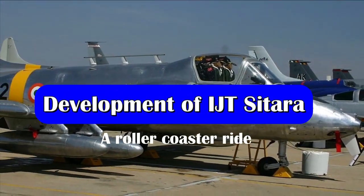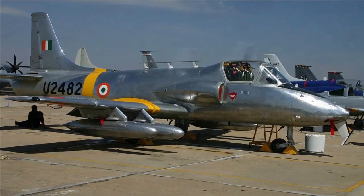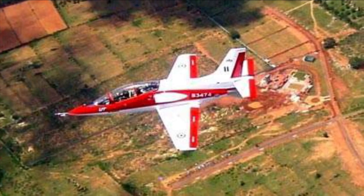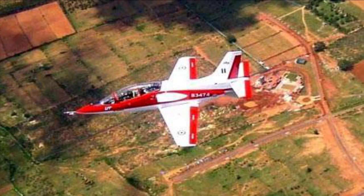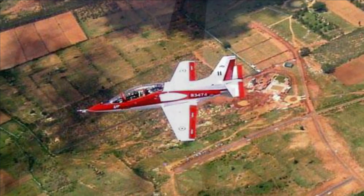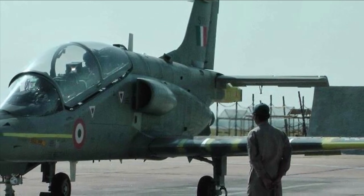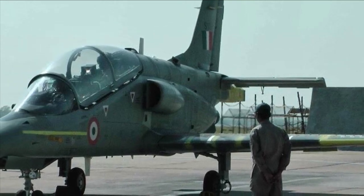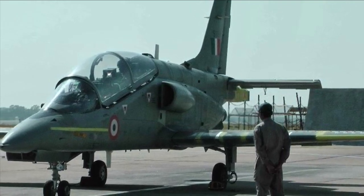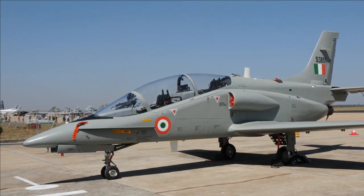HAL started design work on the Intermediate Jet Trainer back in 1997 as a successor to the HJT-16 Kiran. Two years later, HAL was awarded a contract for development, testing, and certification of two prototypes. The first and second prototypes of the HJT-36 flew on 7th March 2003 and in March 2004 respectively. The program faced delays of two years due to the late delivery of the NPO Saturn engine from Russia. Two accidents in February 2007 and February 2009 involving each of the prototypes grounded the aircraft for repair and investigations. After further development and extensive testing, the Indian Air Force placed an order for 73 aircraft, and limited series production began in 2009 for the first 12 aircraft.